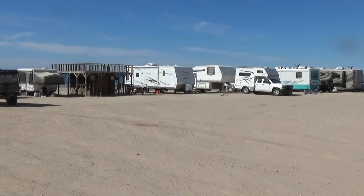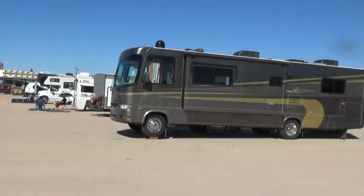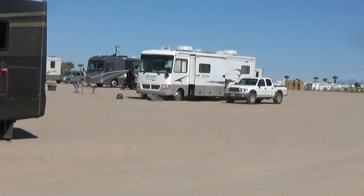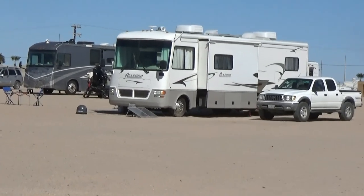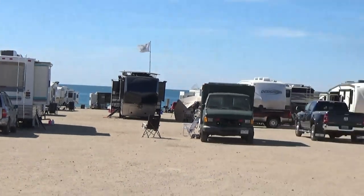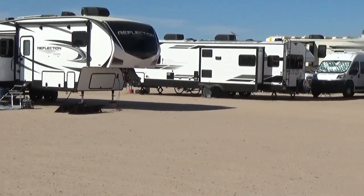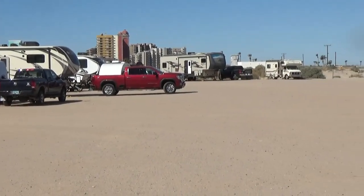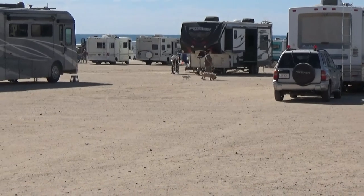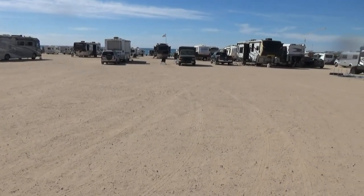So here's the backside of row one, here is row two, this white one starts row three, and I'm parked right there in row four. This is row five, and that's all that's occupied. I think they can fit in one more row — row six. Somebody was here right next to me yesterday and left this morning, so there's room for a few more.